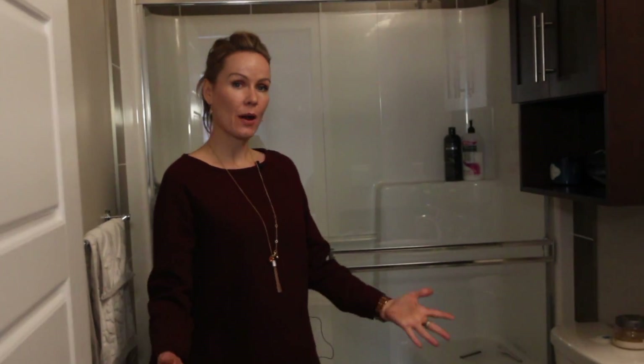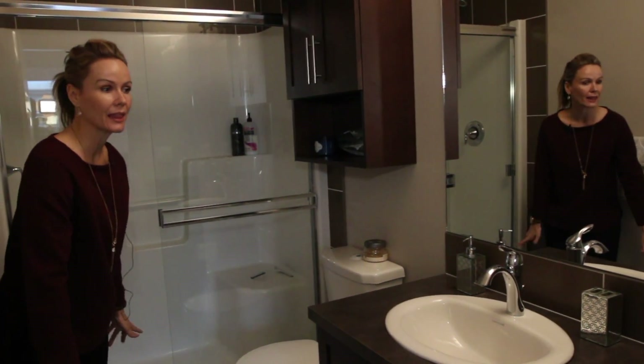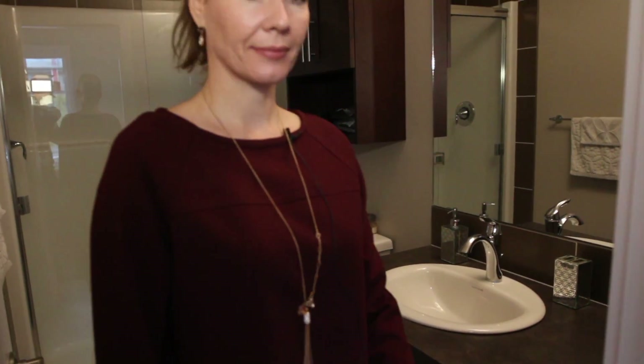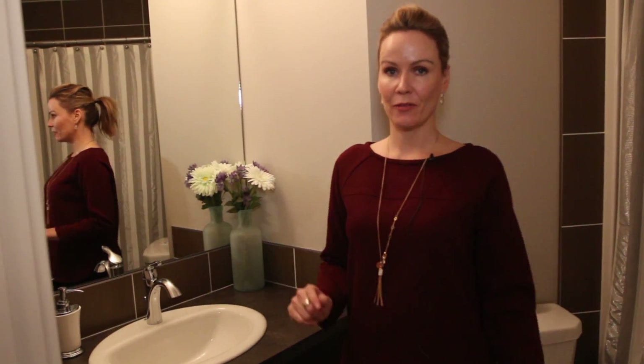Number seven, bathroom. How cute is this? You've got a nice glassed-in shower with a seat, and I love the flooring in here. Lots of extra room for makeup and pull-out drawers. And bathroom number two, also cute — you have a nice full tub in here, so shower and tub — best of both.